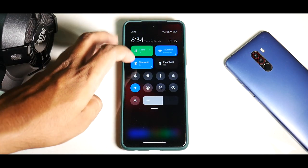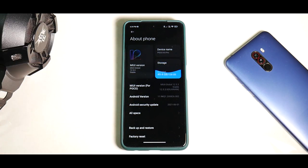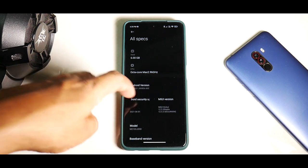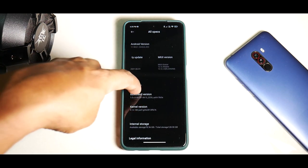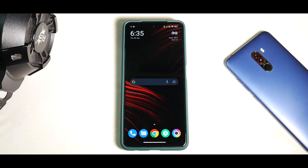Going to Settings and then About Phone, you can see it says MIUI 12.5.3 Global Stable. The Android version is Android 11, with the June security patch — very close to the official patch for the month, since we recently got the July security patch from Google. Good job there, Xiaomi. Under All Specifications you have the MIUI version, kernel, and other information.